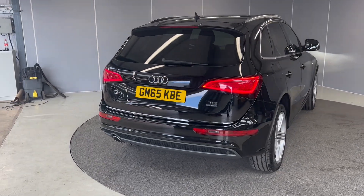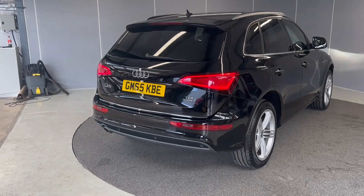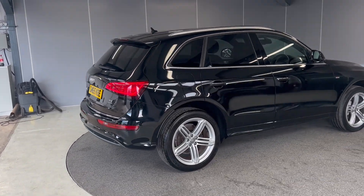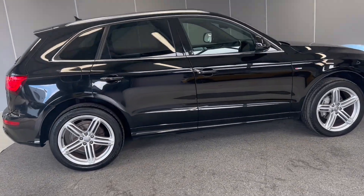On the rear you've got rear LED tail lights. You've also got an automatic tailgate, so you can activate that by using the key or the button on the inside.